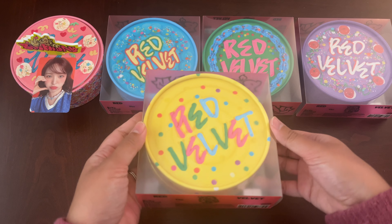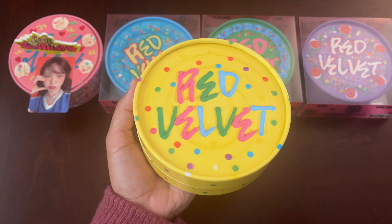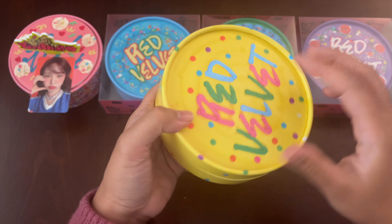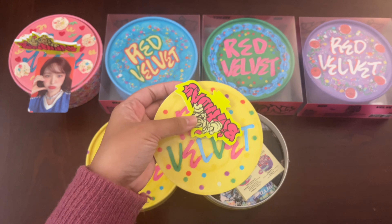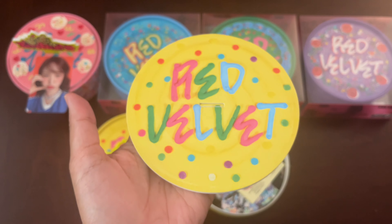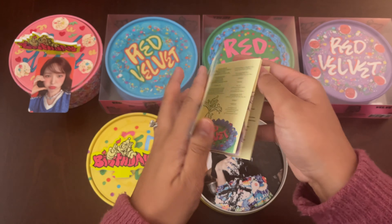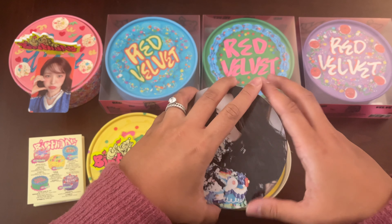Now the next member of the uni line is Seulgi. The outer plastic case is pretty much the same. Here's Seulgi's — her member color is yellow, so we've got a yellow cake with sprinkles, same logo at the bottom. Put the photocard to the side. Once again we get the candle and the top portion to place the candle in. Same lyrics and credits page of their five tracks — all of them are amazing, sounds wonderful, no-skip album.